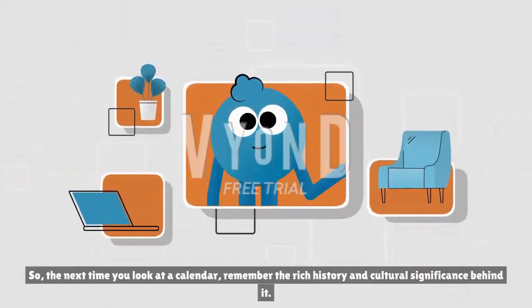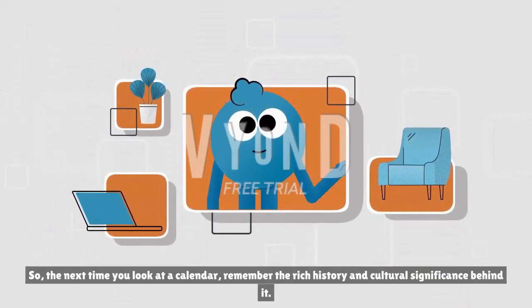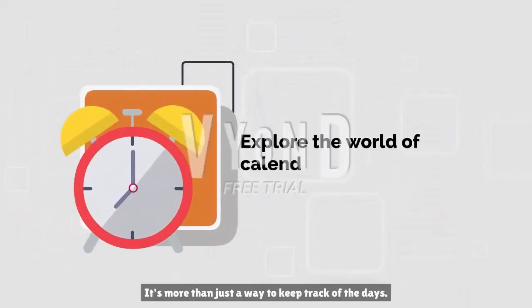So, the next time you look at a calendar, remember the rich history and cultural significance behind it. It's more than just a way to keep track of the days.